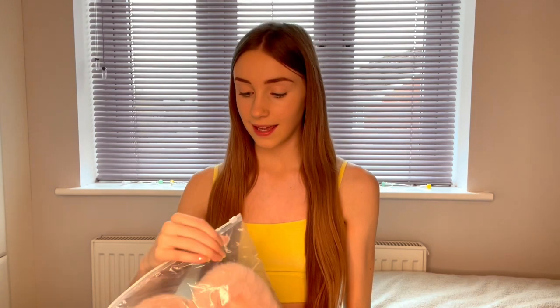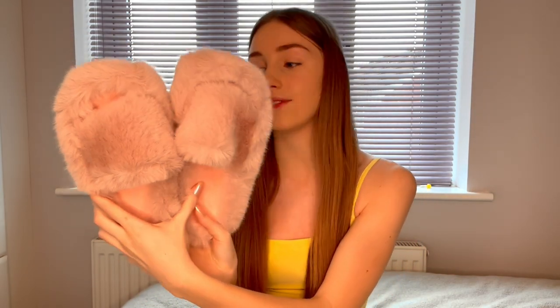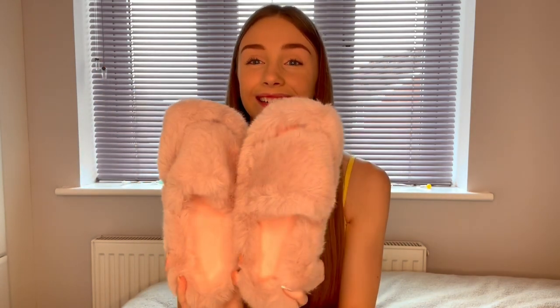The next thing is these really cute pink fluffy slippers. They also come in green, which I'm actually considering getting because they are so nice. They are so fluffy and they fit me really well — I've got size five feet and these are a medium — but I absolutely love them.